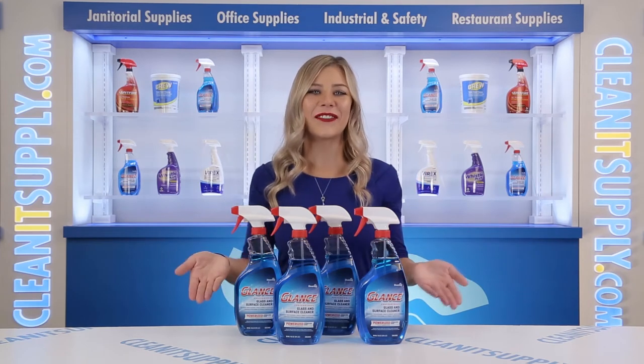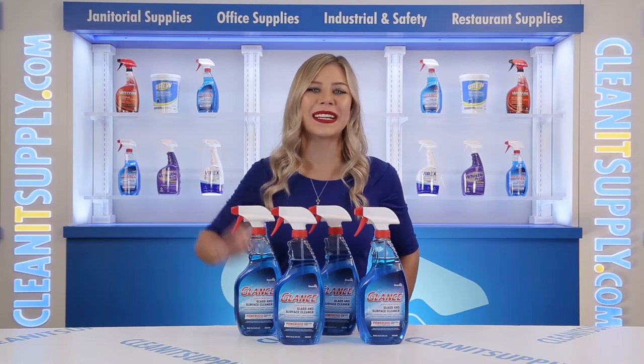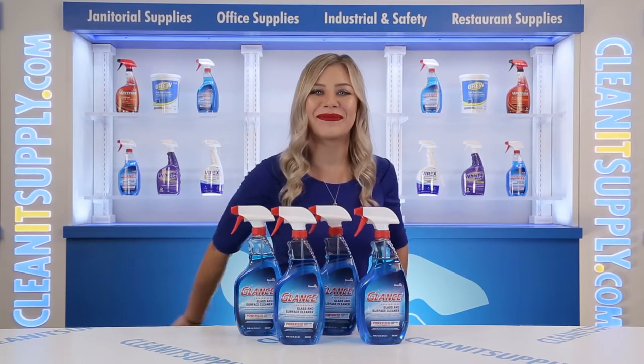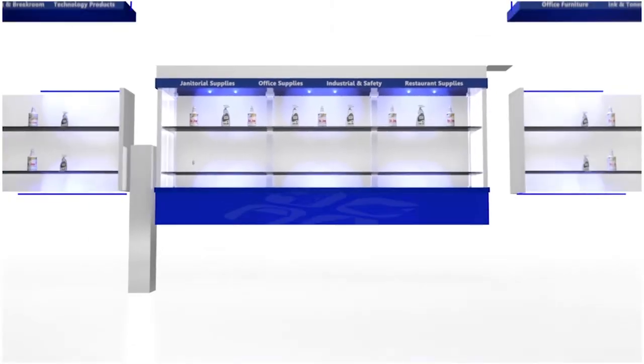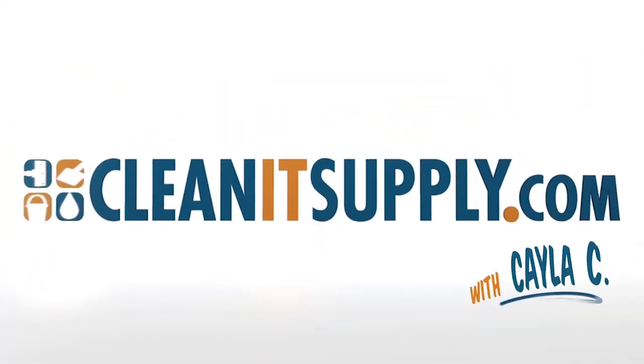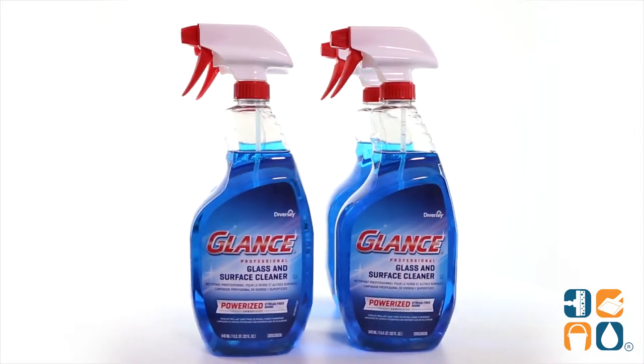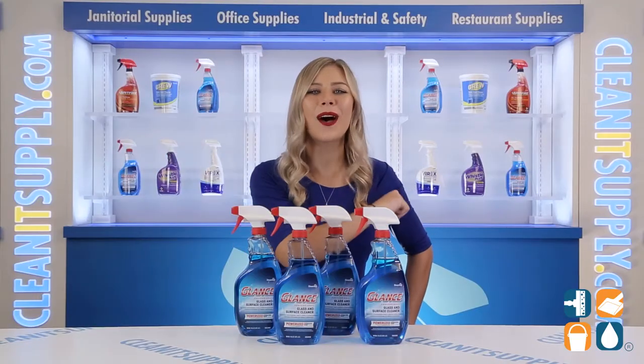Hey, this is Kayla C on CleanIt TV, and this is the Diversey Glance Glass and Surface Cleaner — 32 oz Spray Bottles Per Carton Detail Product Breakdown, available at CleanItSupply.com. Let me tell you what it's all about.